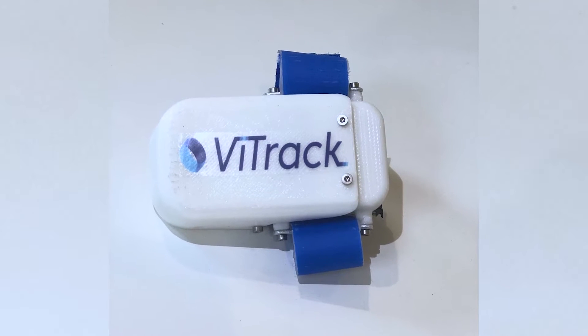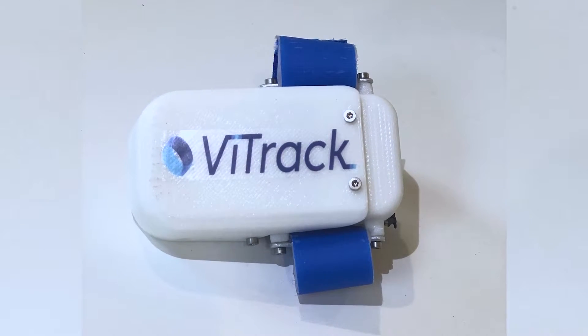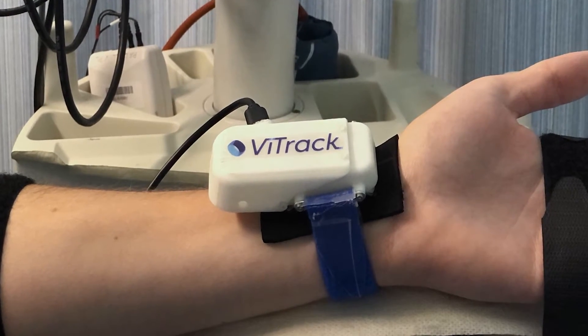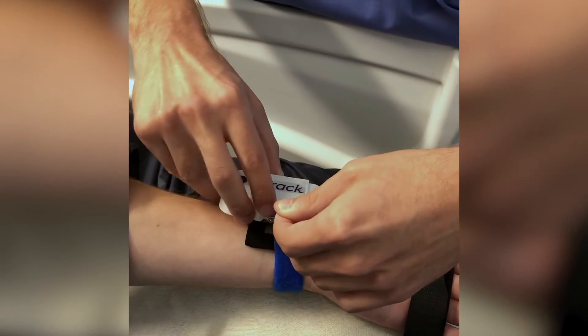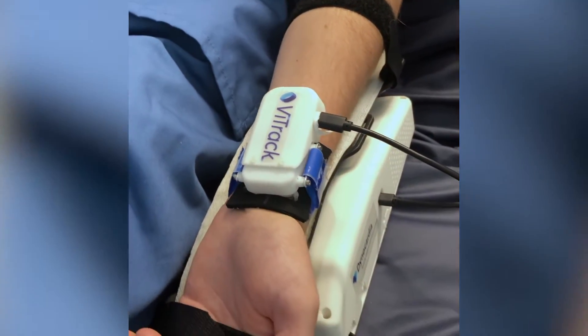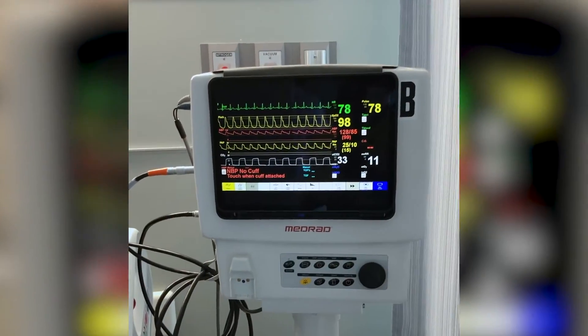DynaCardia is developing a new technology to measure blood pressure. The technology is a wrist wearable device which somebody can wear. The device will be able to provide accurate blood pressure continuously. Our technology can change the way we actually measure and manage blood pressure, which is the number one cause for mortality across the globe.